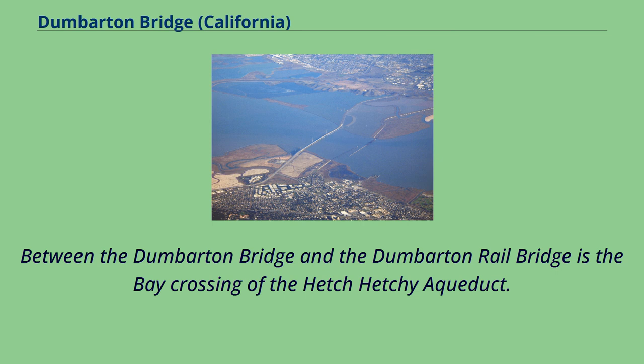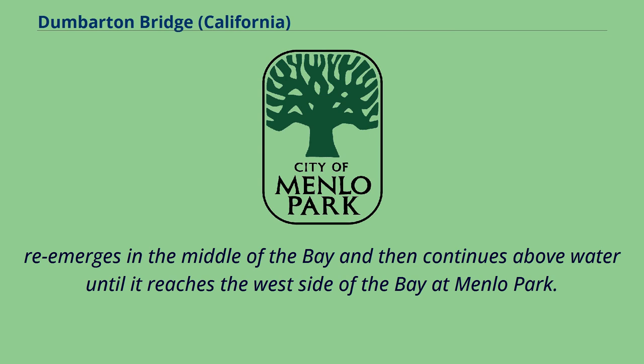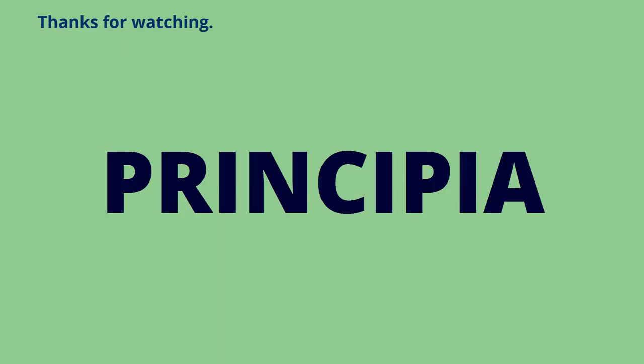Between the Dumbarton Bridge and the Dumbarton Rail Bridge is the bay crossing of the Hetch Hetchy Aqueduct. The aqueduct rises above ground in Newark at the east side of the bay, falls below the water's surface at a pump station in Fremont, re-emerges in the middle of the bay, and then continues above water until it reaches the west side of the bay at Menlo Park. A scene from the 1971 movie Harold and Maude was filmed at the original Toll Plaza and showed Maude speeding and disobeying a police officer.